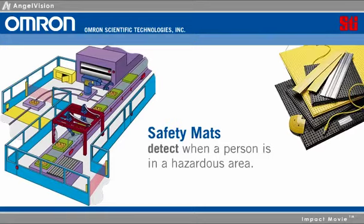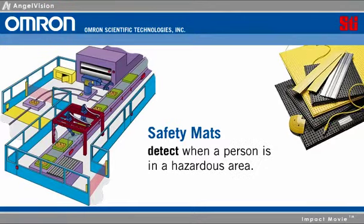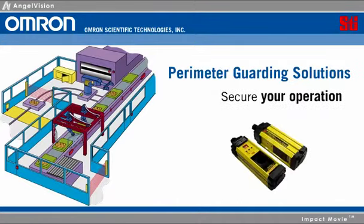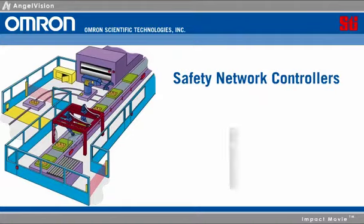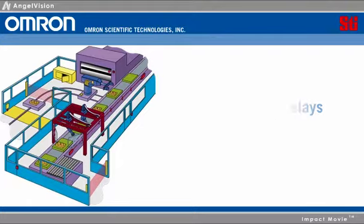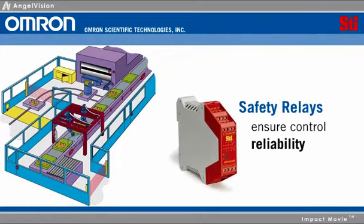Our safety mats detect when a person is in a hazardous area. When installing fences is not practical, let our perimeter guarding solution secure your operation. Our safety network controllers make designing and installing complex circuits simple. Our safety relays help ensure control reliability.